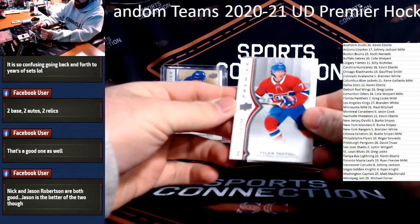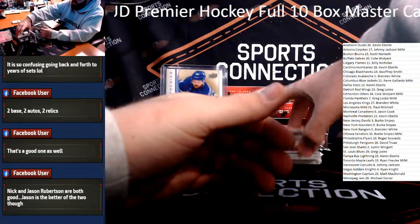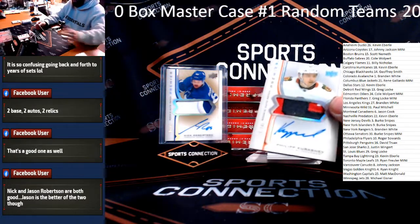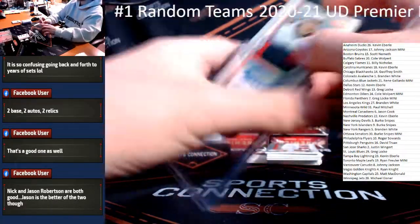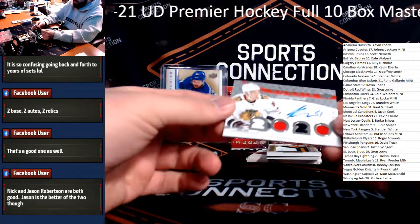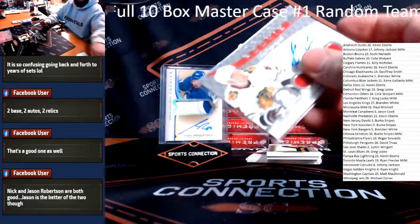Tyler Toffoli $2.99 for the Canadiens and Gabe Velardi $2.99 for the Kings. Rookie Patch Auto Blackhawks — Filip Kurashev, numbered to $2.49, getting the Kurashev Rookie Patch Auto. Nice three-color patch, little white peeking through in the corner. Chicago — Jeffrey Smith. These cards are gorgeous. Back-to-back Blackhawks: Ian Mitchell, Premier Rookie Autograph, numbered to $2.99. Congrats.